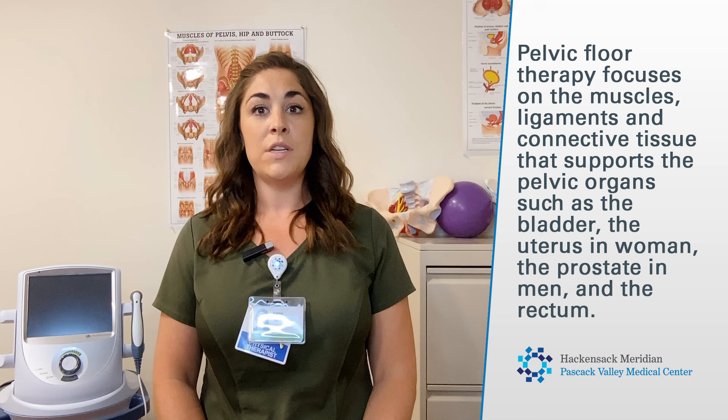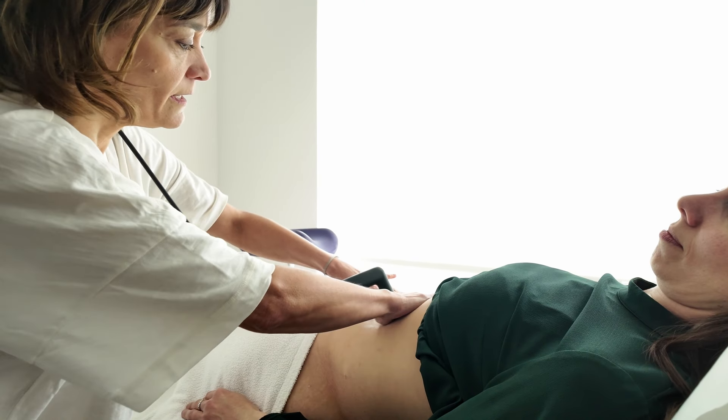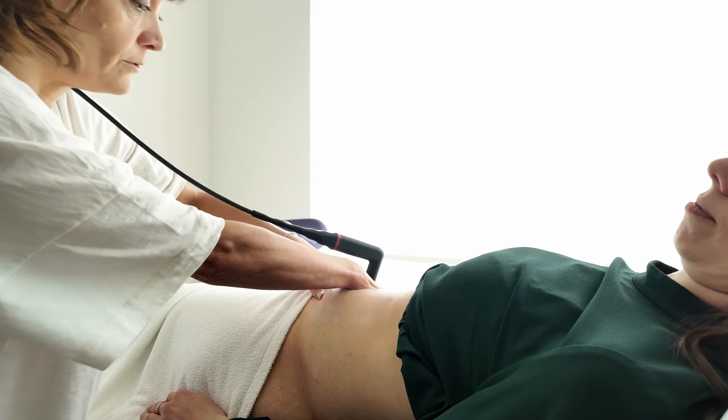Pelvic floor therapy, or pelvic floor rehabilitation, is a form of physical therapy that focuses on the muscles, ligaments, and connective tissues that support the pelvic organs, such as the bladder, the uterus in women, the prostate in men, and the rectum. This type of therapy aims to assess and treat conditions related to dysfunction or weakness in these muscles.